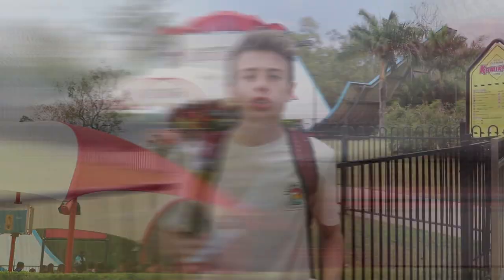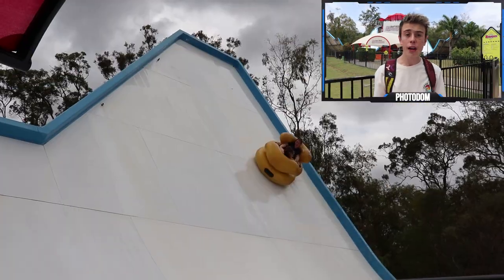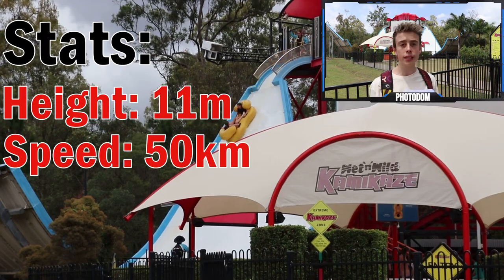Number 10. Just scraping its way into the top 10 is Kamikaze. Now I know this is a fan favourite at Wet n Wild, but to be honest, I'm not too fussed on it. After that first big drop — which, don't get me wrong, is amazing — nothing else really happens. You just go up and down a few times at a very slow speed. Kamikaze is 11 metres high and drops you at 50 kilometres an hour on a 70 degree angle. So as you can see by those stats, it's definitely thrilling, but all over, it just doesn't have enough exciting elements to get it any higher on the list.